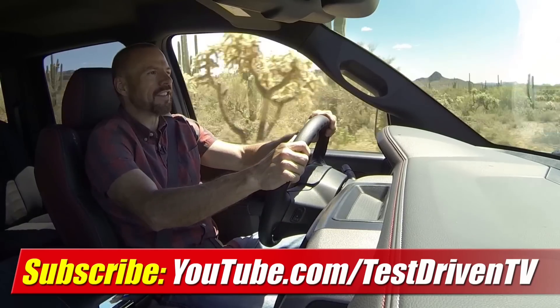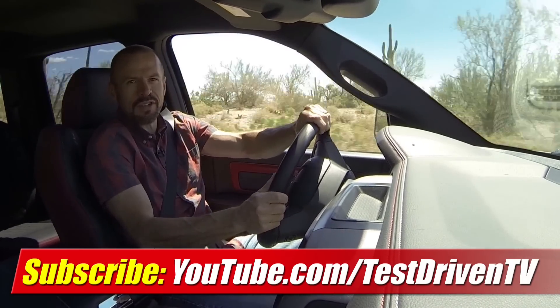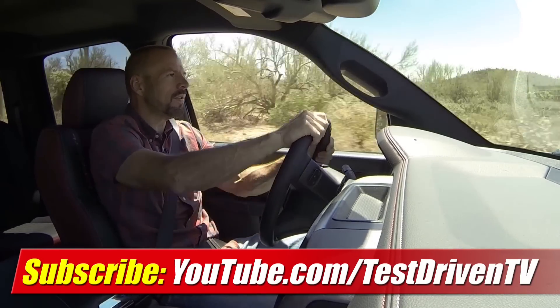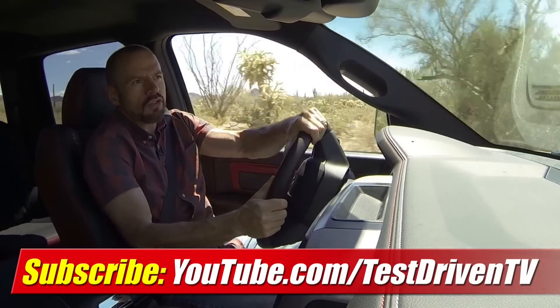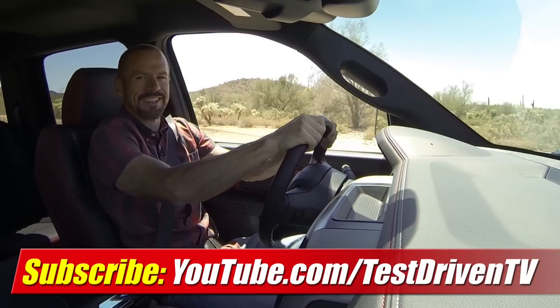If you liked the test drive you just saw, click on the link right there on your screen — that big red bar — and subscribe to our YouTube channel. I test drive one, sometimes two vehicles every week, plus there's a new video almost every single day. There's always something new, so stay tuned.